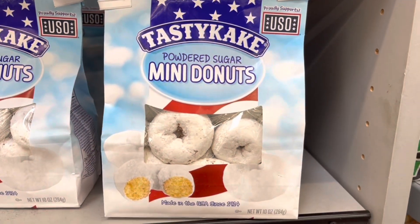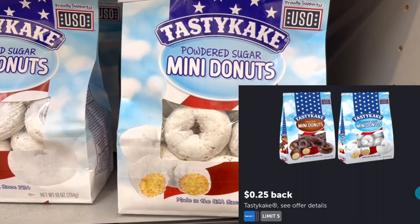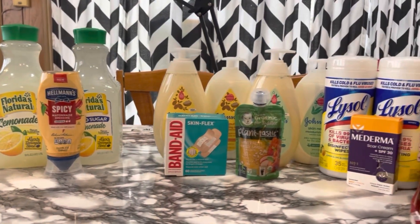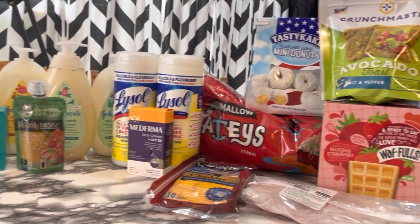I'm grabbing some Tasty Cake donuts this time — these are two dollars. I'll submit to Ibotta for 25 cents back, making these $1.75.